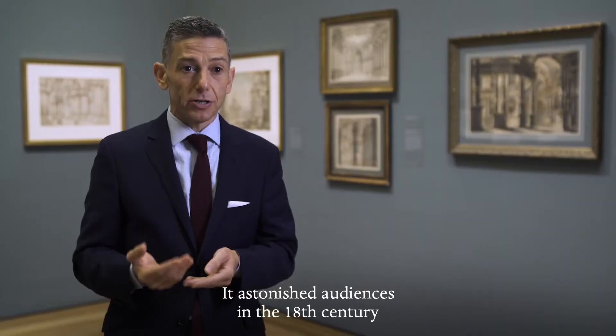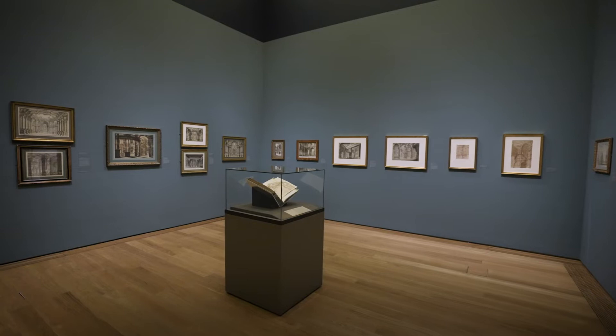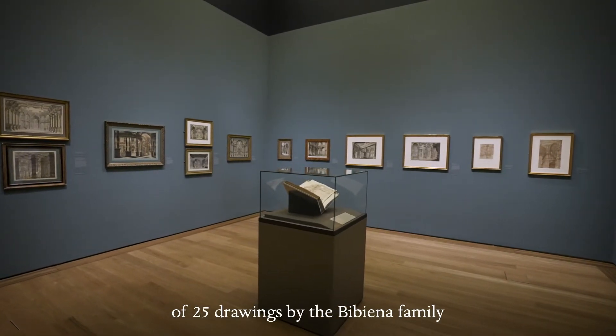It astonished audiences in the 18th century to see these sets. They had literally never seen anything like it before. The exhibition celebrates the promised gift of 25 drawings by the Bibiena family from the collection of Jules Fisher.